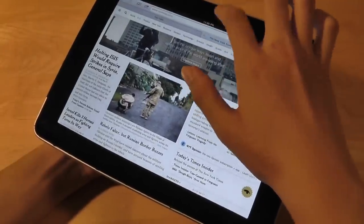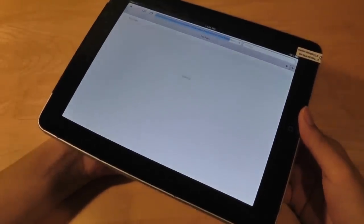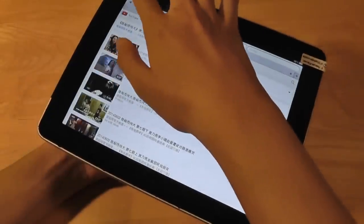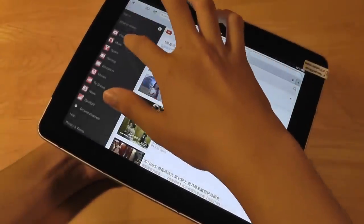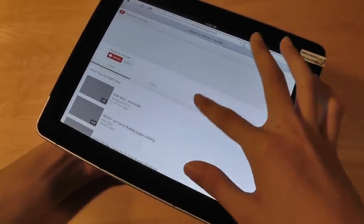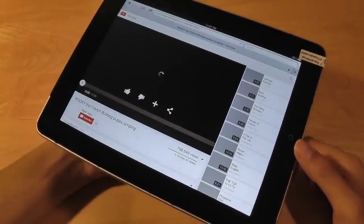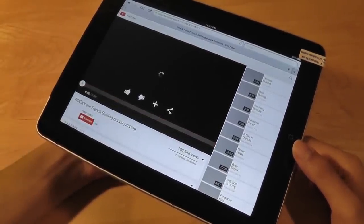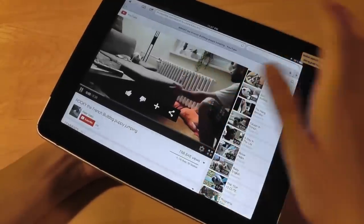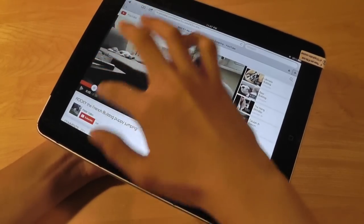The native Safari browser also supports YouTube videos right out of the box. Going to YouTube.com, it will play back mobile YouTube videos without needing to access the built-in YouTube client. Searching for popular videos on YouTube, it loads pretty well — pressing on a video, you can see it plays back immediately on screen, which is pretty nice.